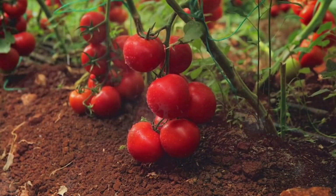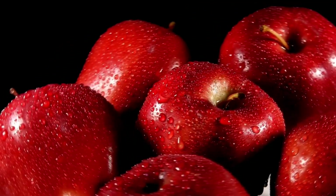If you want juicy and flavorful fruits, potassium is your friend. It enhances fruit size, color, and taste.